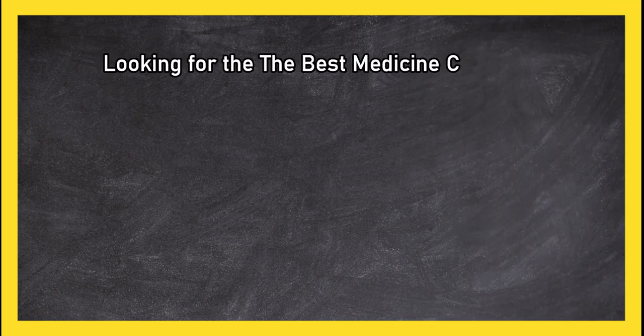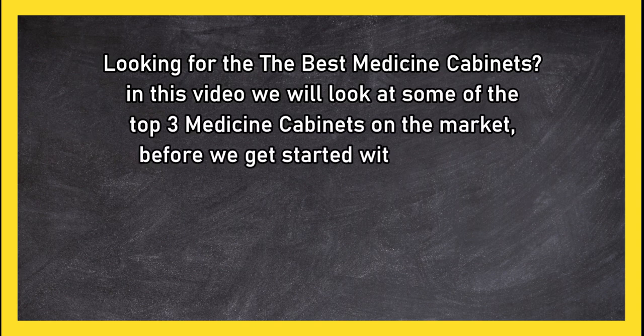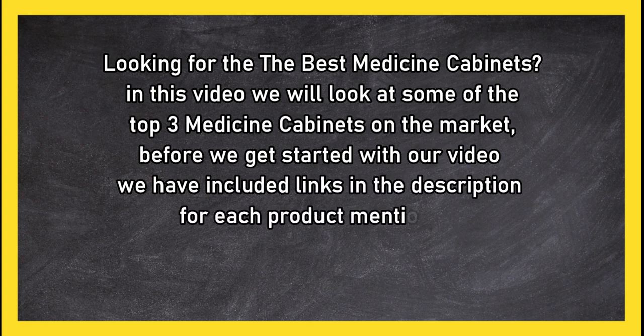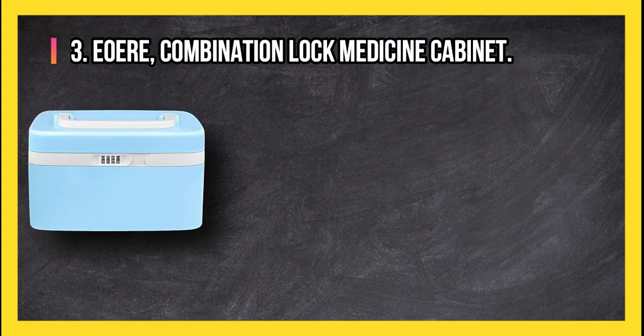Looking for the best medicine cabinets? In this video we will look at some of the top three medicine cabinets on the market. Before we get started, we have included links in the description for each product mentioned, so make sure you check out to see which is in your budget range.